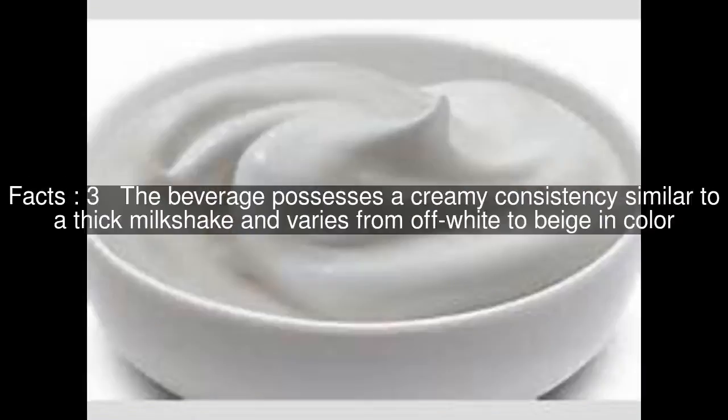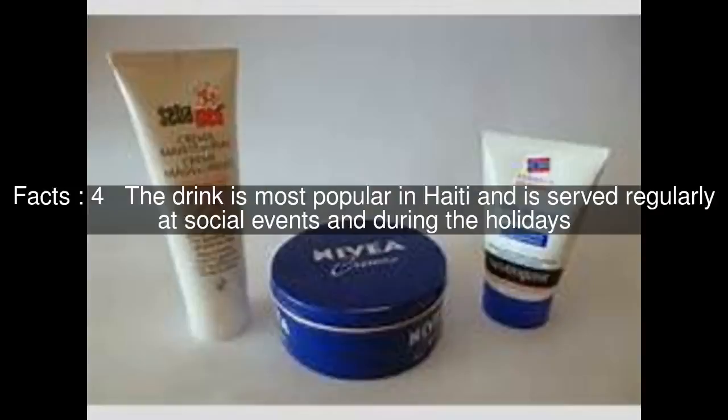The beverage possesses a creamy consistency similar to a thick milkshake and varies from off-white to beige in color. The drink is most popular in Haiti and is served regularly at social events and during the holidays. The drink is often served cold but it can also be served at room temperature.